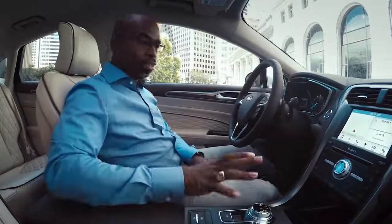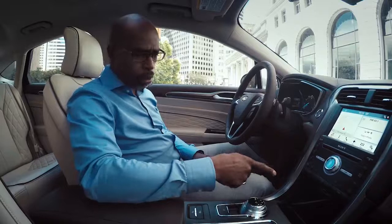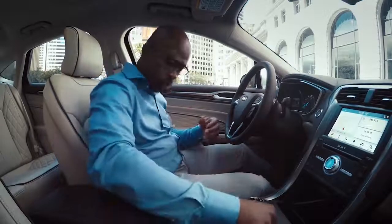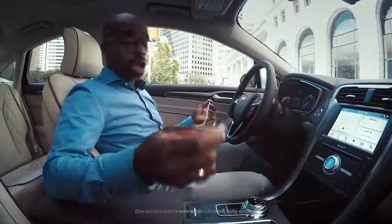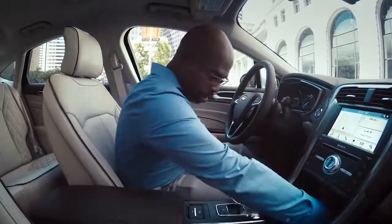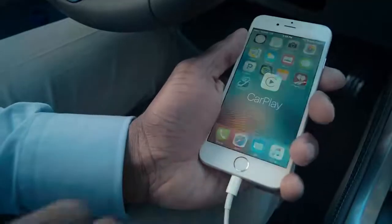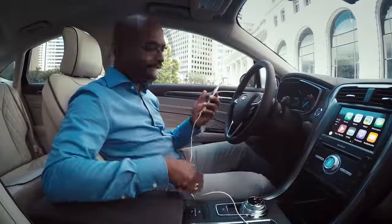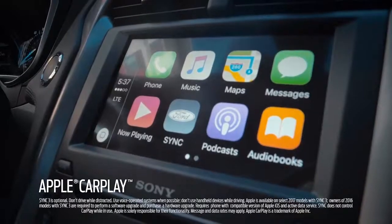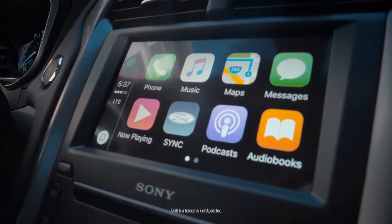Sync is your voice-activated command center. And I see a USB port down there. I did have a lightning cable here for my iPhone, so I know that when I plug this in, I should see Apple CarPlay come up. Let's see if that happens. There it is — and that's pretty cool. As you can see, we have access to all our favorite apps, and we can use voice activation with Siri, as you do on your smartphone with Apple CarPlay.